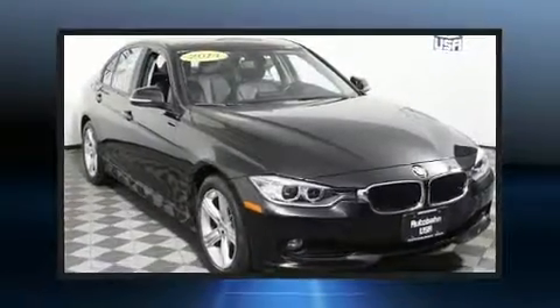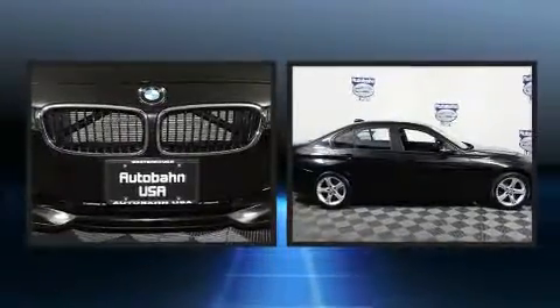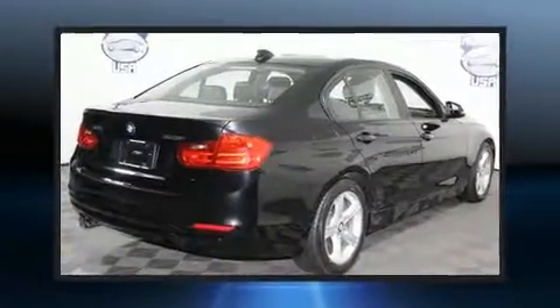You can expect a lot from the 2014 BMW 328i xDrive. With fewer than 35,000 miles on the odometer, this four-door sedan prioritizes comfort, safety, and convenience.